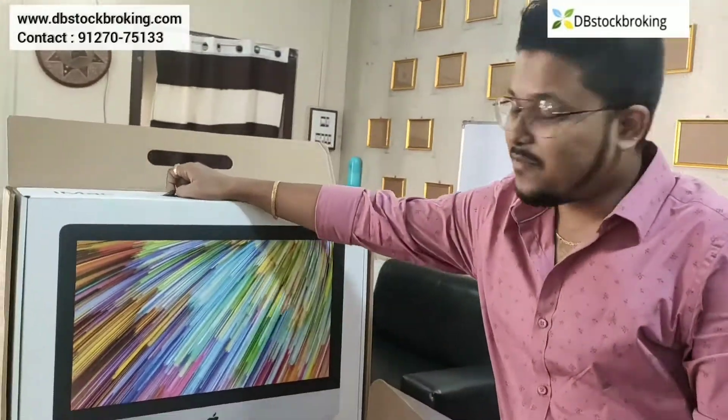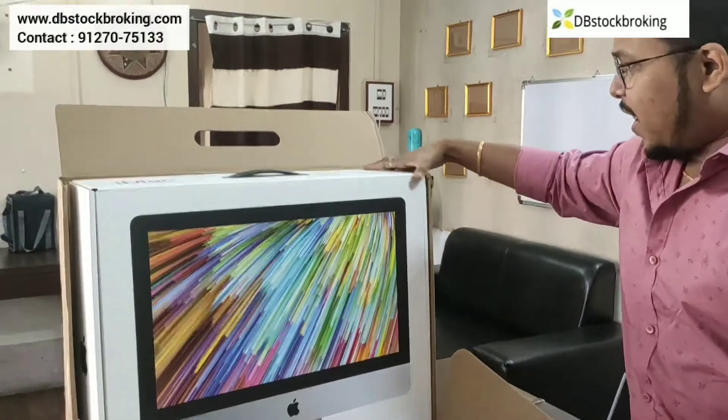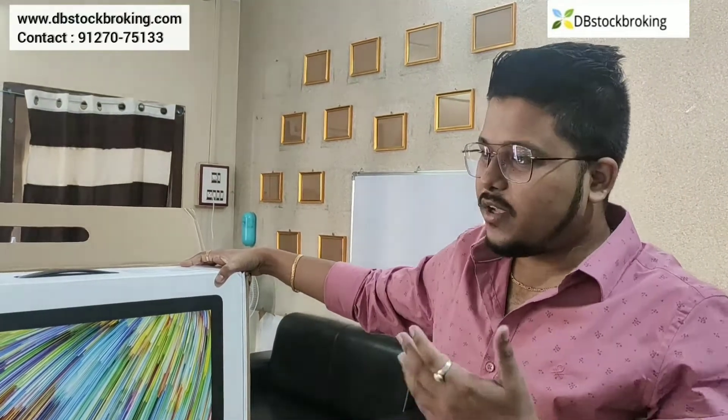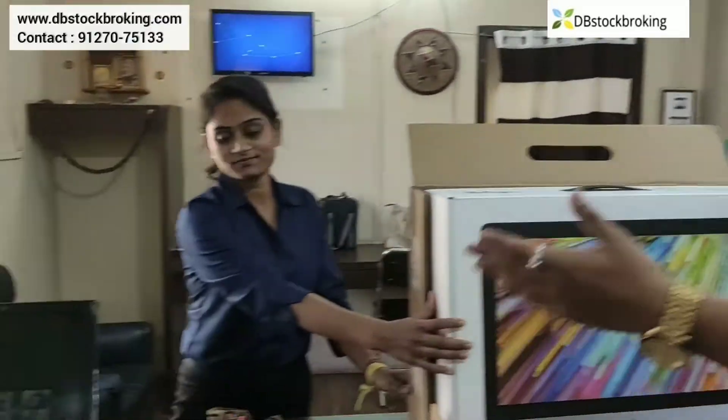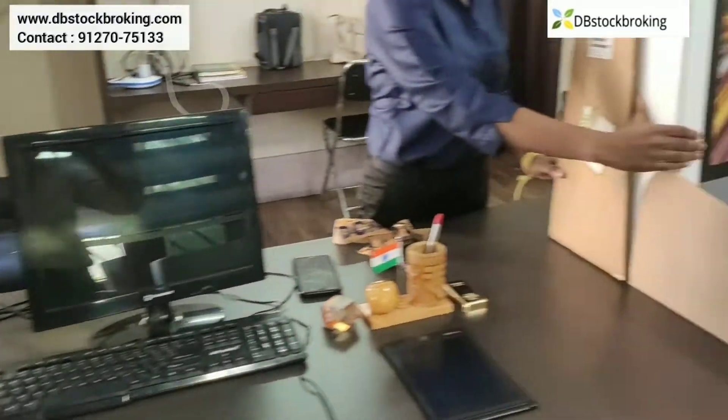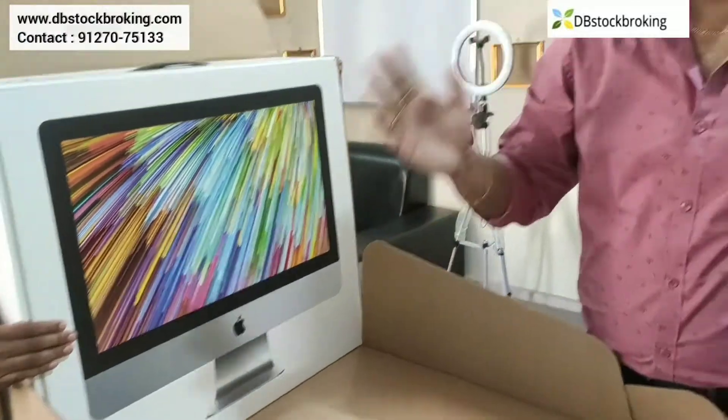Let's begin to unbox — it's very exciting. And you know, the surprise is that there is no separate CPU. You can see this desktop: normally there is one CPU, keyboard, mouse, monitor — it's like a huge system. But here with iMac, we don't have any separate CPU. There is a very special magic keyboard and mouse — I will show you everything.